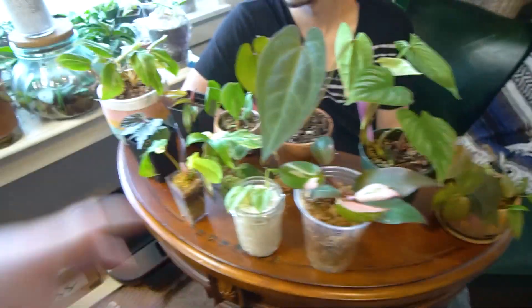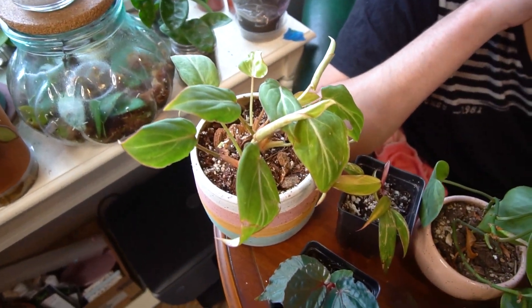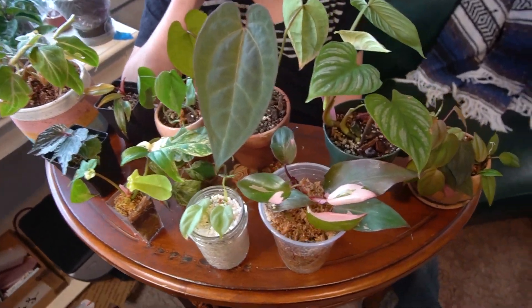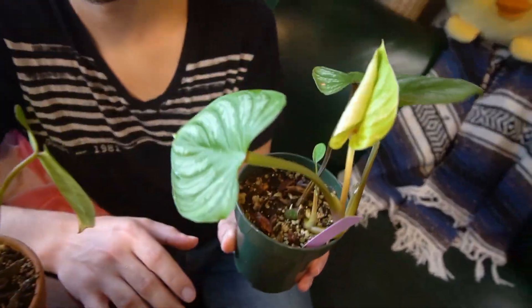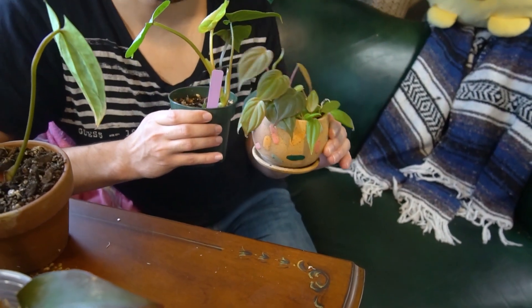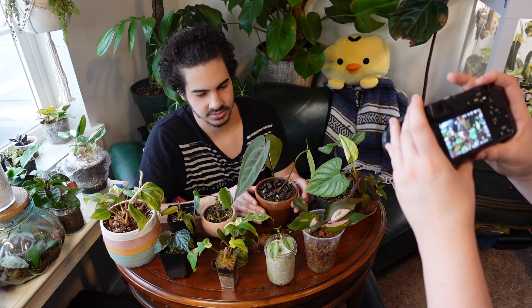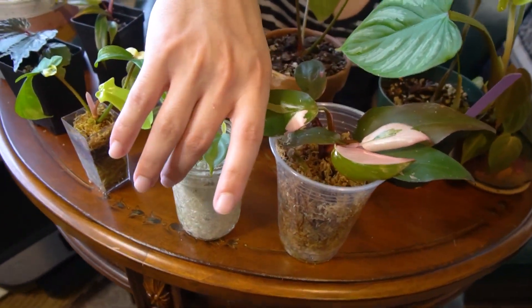I'll tell you guys what the plants are at the end — Christopher just wants to go in for it. So this is gonna be your cheapest, and this is gonna be your most expensive. I'm just gonna briefly show people the plants so they can see what we're working with. This one has highlights on it, so that means it's expensive. This one is small, which also means it's expensive. This one is the classic expensive-looking plant.